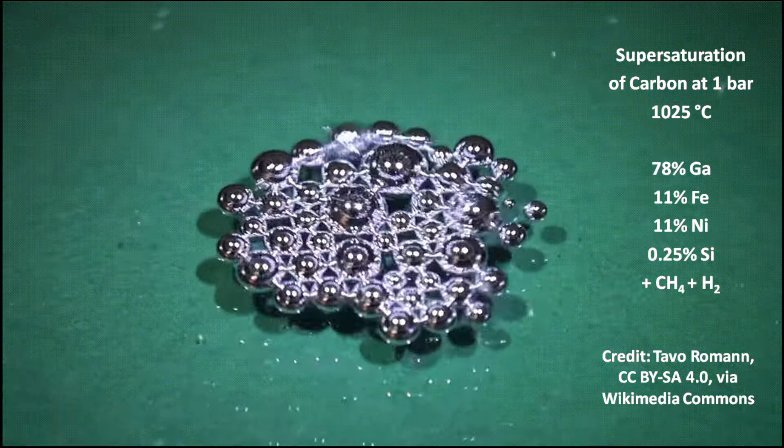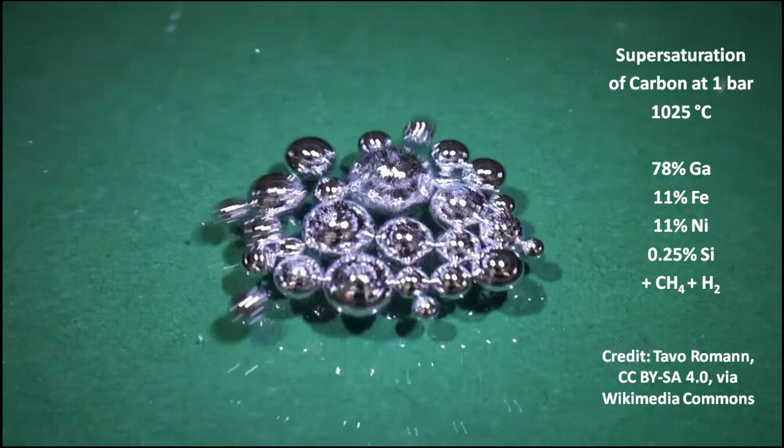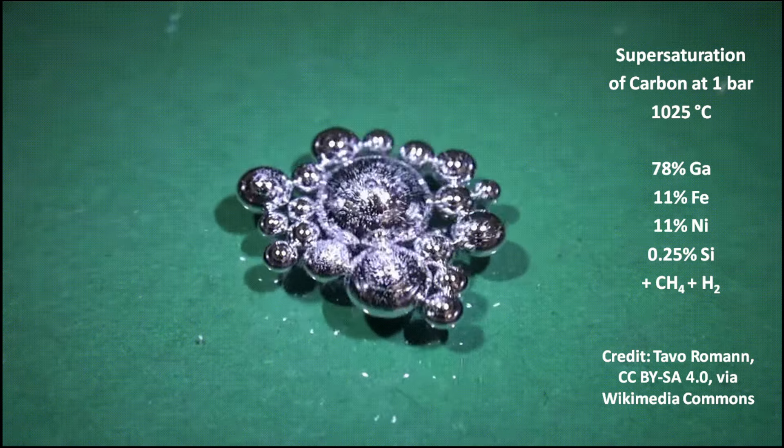The initial nuclei have a predicted size of 20 to 50 carbon atoms. High-quality diamonds can be produced by using cobalt instead of nickel and a gallium-indium mixture instead of gallium.